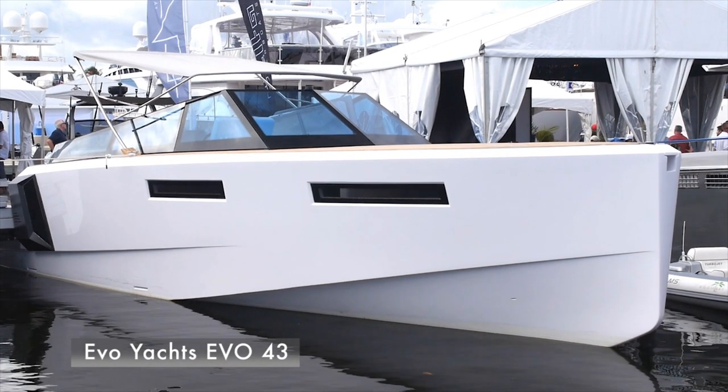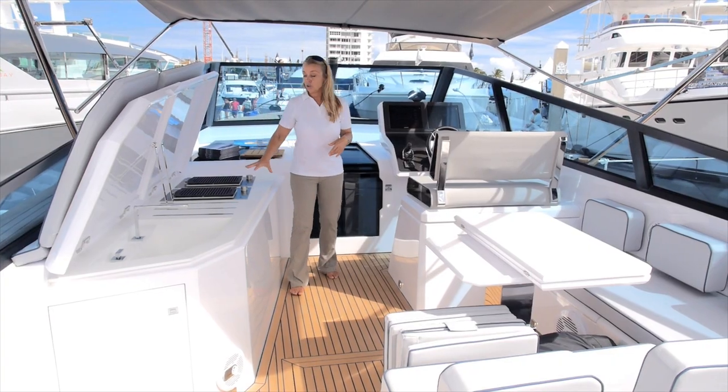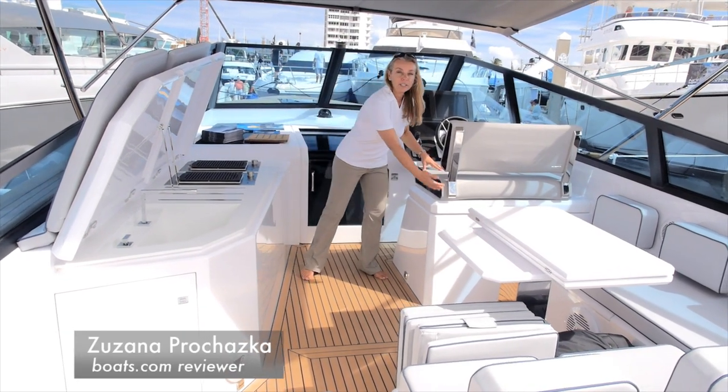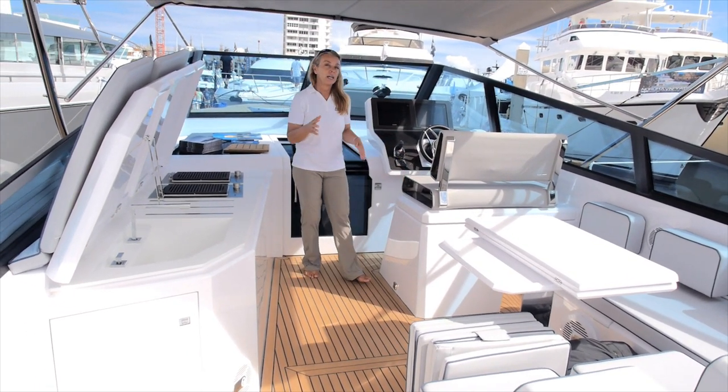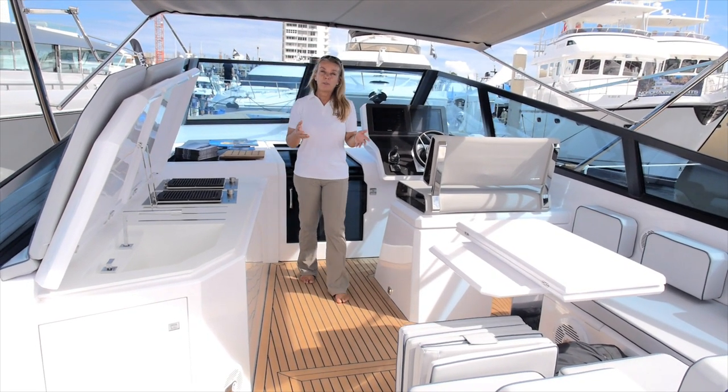I'm aboard Evo Yachts' Evo 43. This is a nice open cockpit boat with some great features. There's an enormous galley module with twin grills, and this whole section under the helm seat is a fridge. This is a joystick boat — IPS 600 pods — with a top speed of 39 knots.